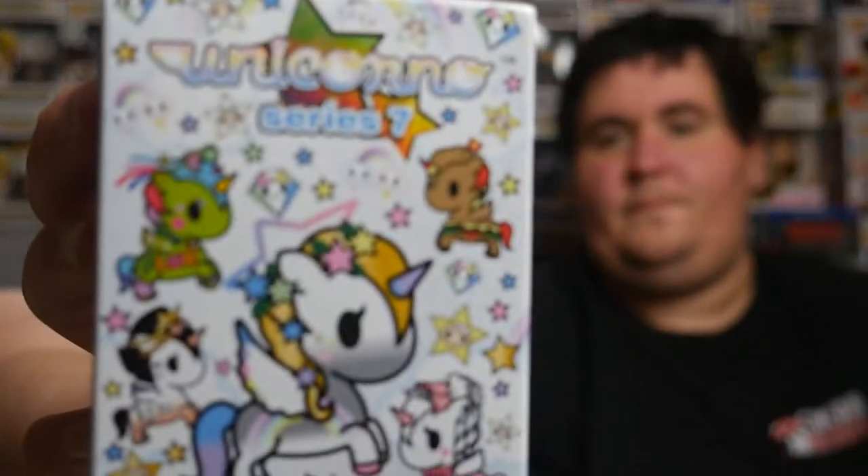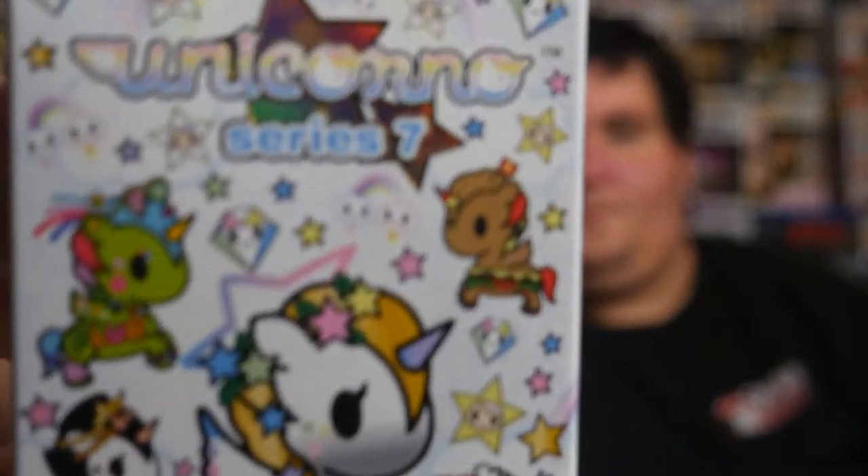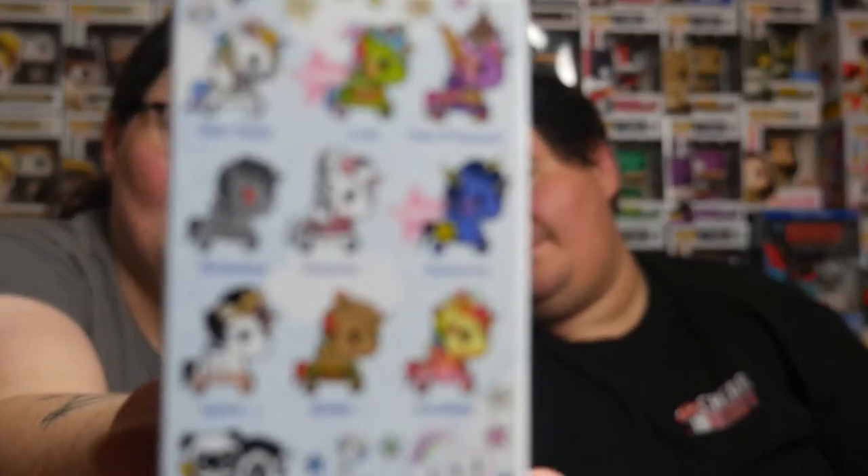Hi guys! Hey! What's up? It's Monday, so that means we've got minis to open. We've got Tokidokies — we've got Unicornos, actually. They're the Series 7 Unicornos. The newest one was Series 8, so these are just prior to the newest set.